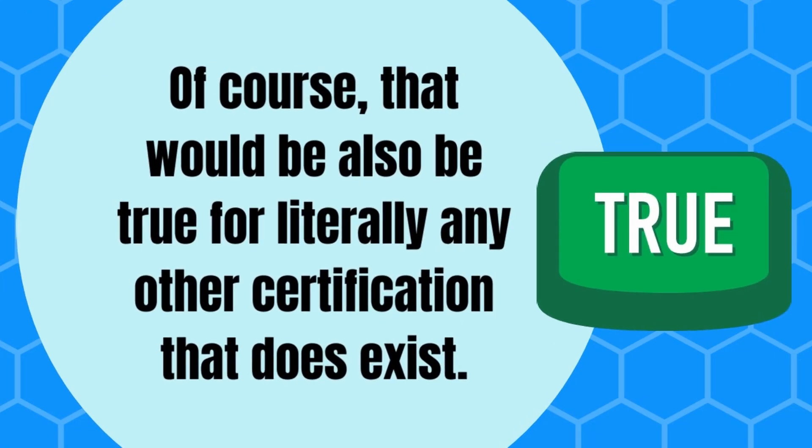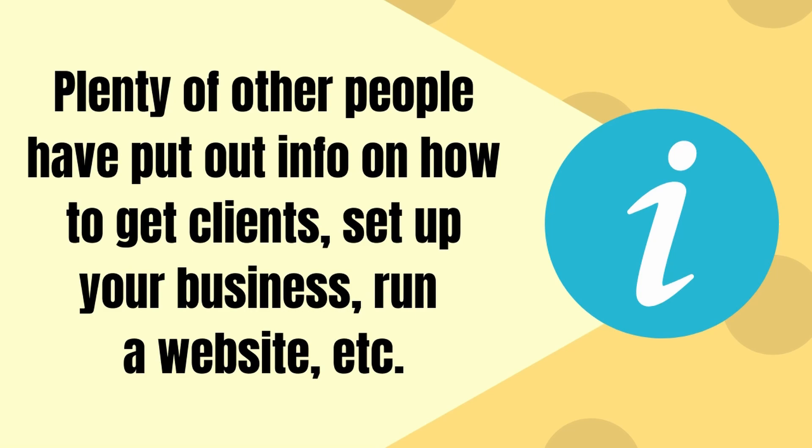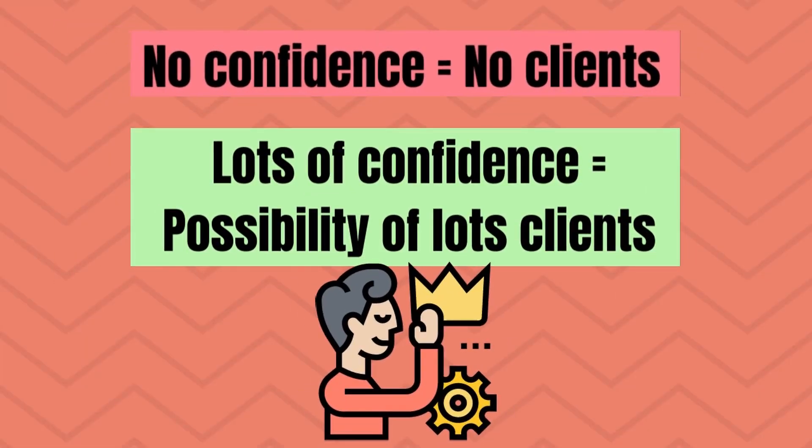A downside to this course that people are likely to point out is that you can find all this information online for free if you're looking for it. Of course, that would also be true for literally any other certification that exists. Plenty of other people have put out info on how to get clients, set up your business, run a website, etc. The OTA really just attempts to put it all together for you. Most of John's social media advice is focused around Facebook, but a lot of it would certainly work for Instagram as well. One aspect that's talked about directly, but also indirectly, is confidence. Essentially, you need to build up your confidence in all areas to be a successful online coach. No confidence equals no clients. Lots of confidence equals possibility of lots of clients.